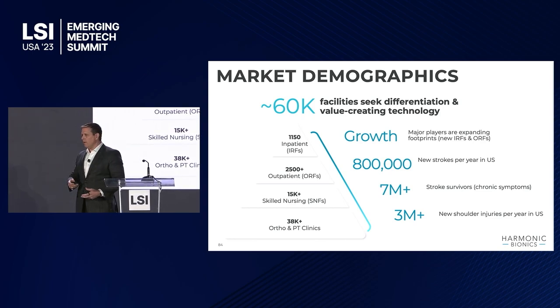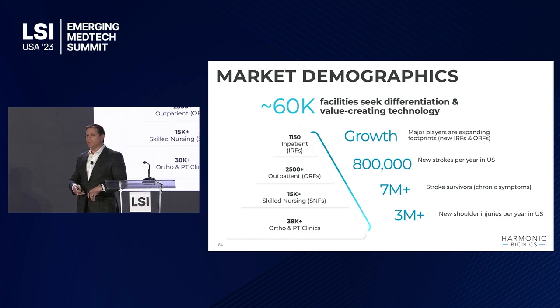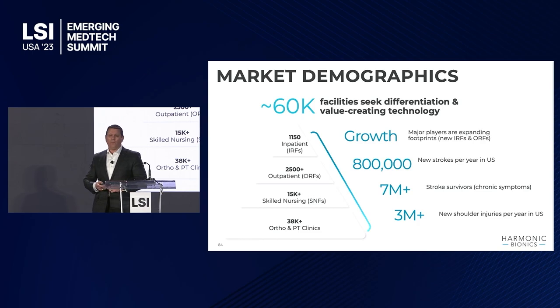Eventually, as we improve upon the form factor, we'll be able to get into skilled nursing facilities — there are over 15,000 of those — and the 38,000 ortho and PT clinics. We have a level of assessment that also brings value to the orthopedic community.